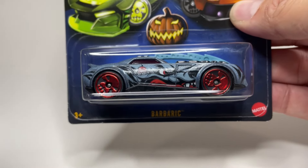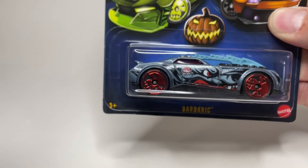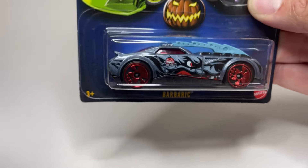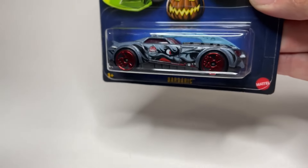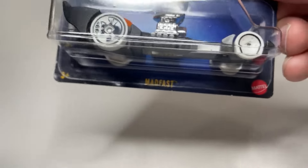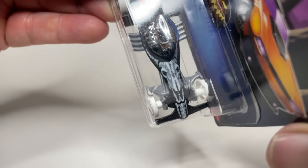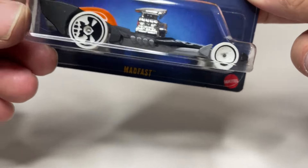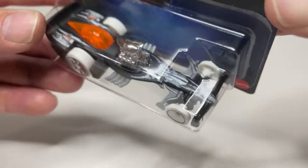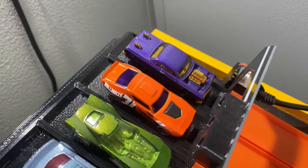We also have this one - Barbaric. This one's definitely interesting. I don't know what that's supposed to be on the hood, but if you look at the paint job on the side, pretty cool with that eye. I don't know what kind of animal that's supposed to be - doesn't really matter, we're going to see if it can carry some speed. And I think I saved the best for last - this one is really cool. This is Mad Fast. Look at the artwork on it with the skull - it's kind of a matte black finish, really cool. Our Halloween cars are at the starting gate ready to go.